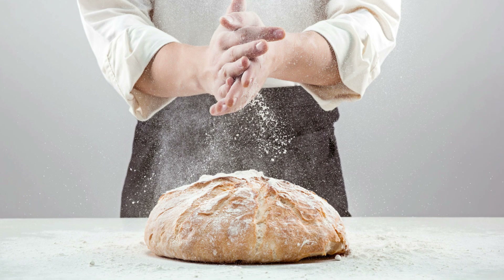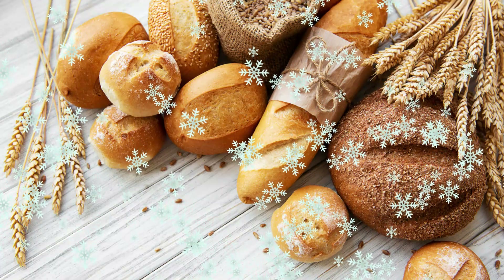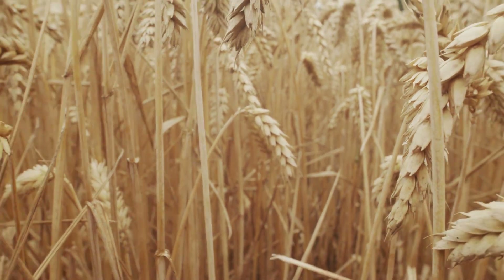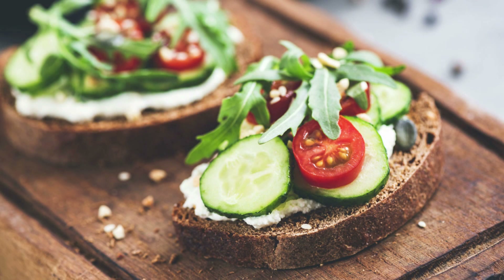Bread is a staple in many people's diets, but not all bread is created equal. Some types of bread can be more nutritious than others. In this video, we'll go over some of the healthiest bread options out there and why they're good for you.